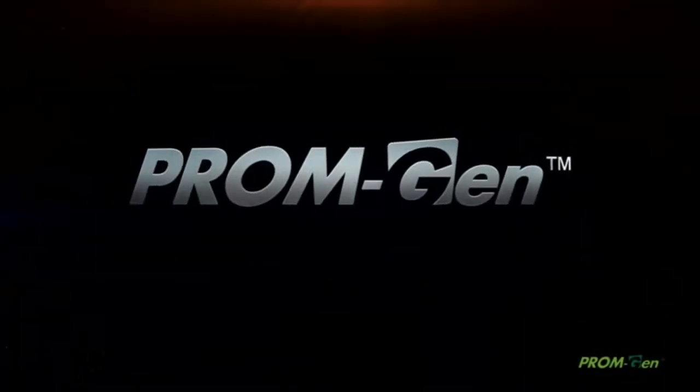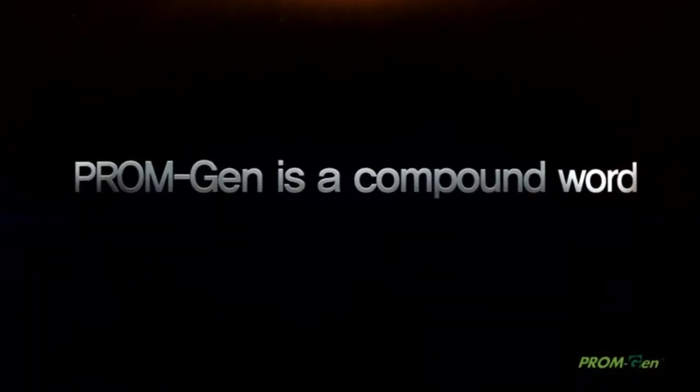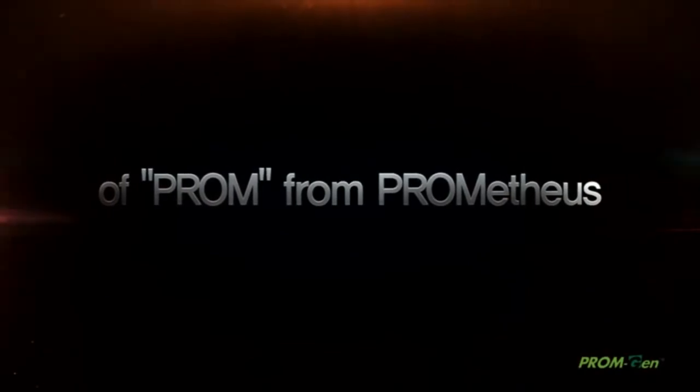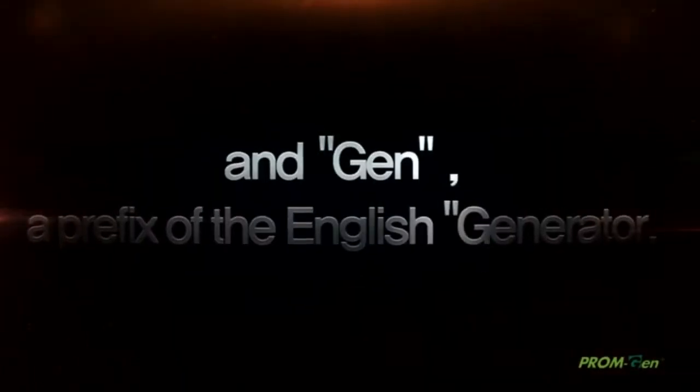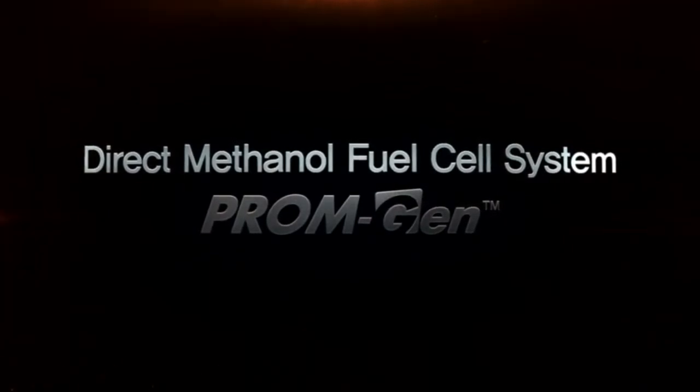Just as humans created a new civilization through fire which Prometheus gave to humans as a present, PromGen takes the lead in creating a wider market in the green energy area. Direct methanol fuel cell system, PromGen.